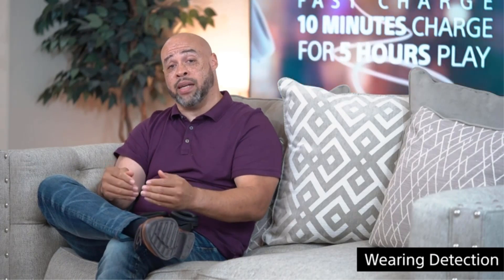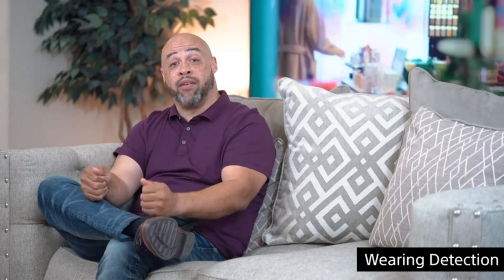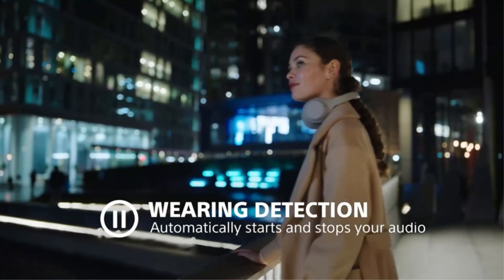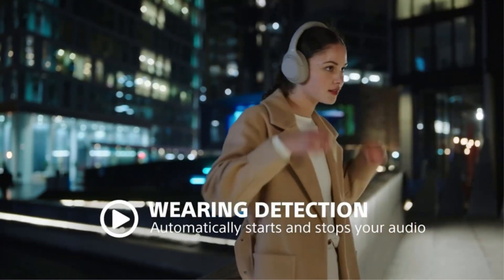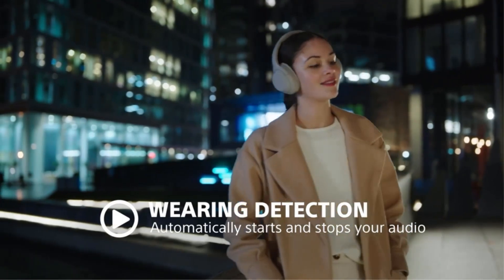Thanks to new microphones and improved processing, these are ideal for Zoom meetings and phone conversations. They cancel out background noise better than nearly all competitors, and they can even detect when you chat and pause your music, so you'll seldom use the pause button. Sony has also improved the call quality, a major flaw in the previous model.